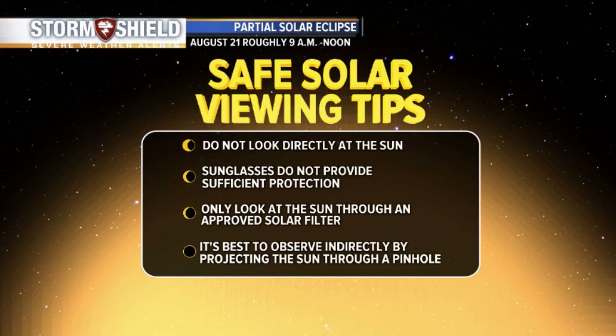Sunglasses do not provide sufficient protection. You need to have those safe solar eclipse glasses. Only look through the solar filter, and make sure that you are looking away before you take the glasses off. It's best to observe indirectly — you can use a pinhole projector, like I mentioned, and that tutorial's on our Facebook page.